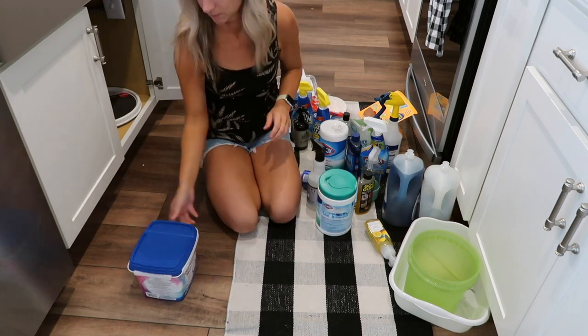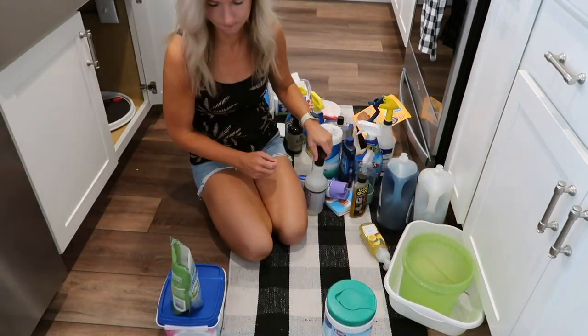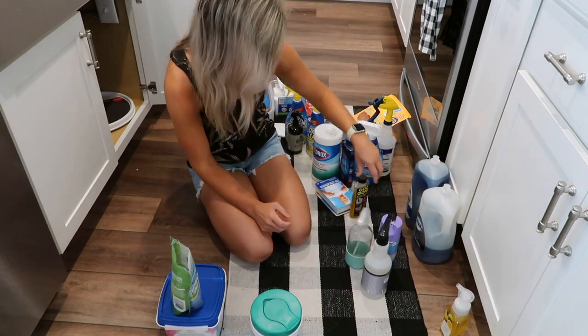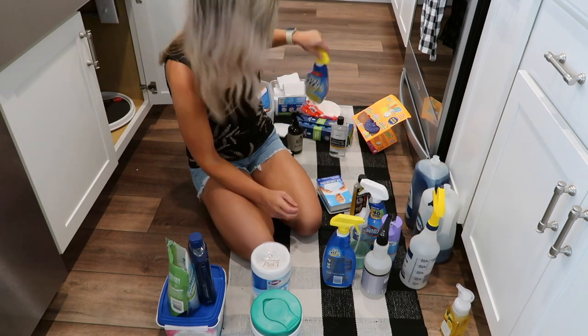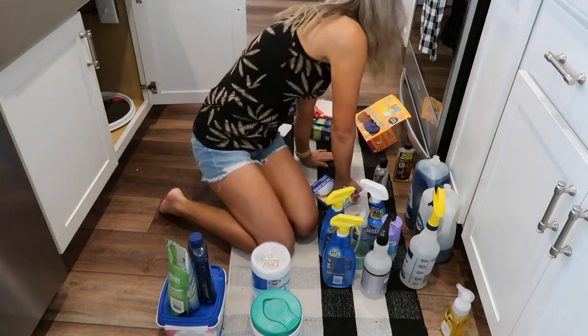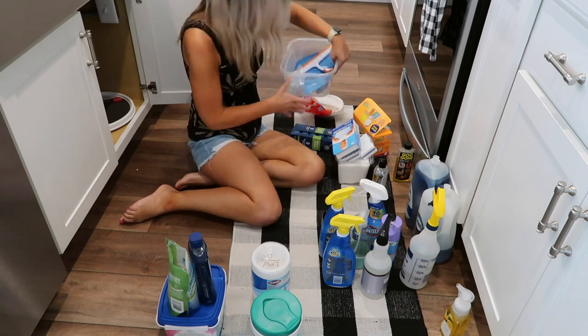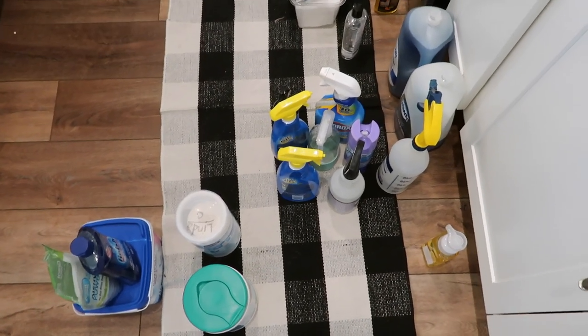Once everything was wiped down, I put all of the organizational systems I had bought in here to see how they would all fit. At the end of this video I'm going to go through and tell you where I got everything so you can see the final before and after transformations. Step one with organizing actually starts before you actually organize.